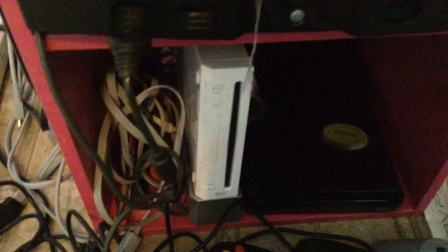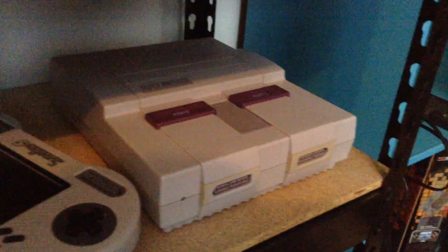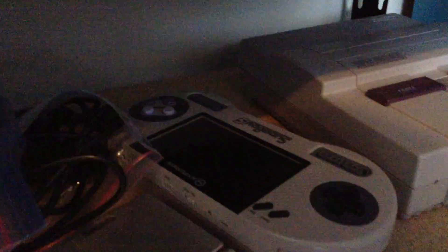And then down there — there's a lot of cleaning to do here — the Wii U and the Wii. Down here I got the Super Nintendo. I got the Super Boy.